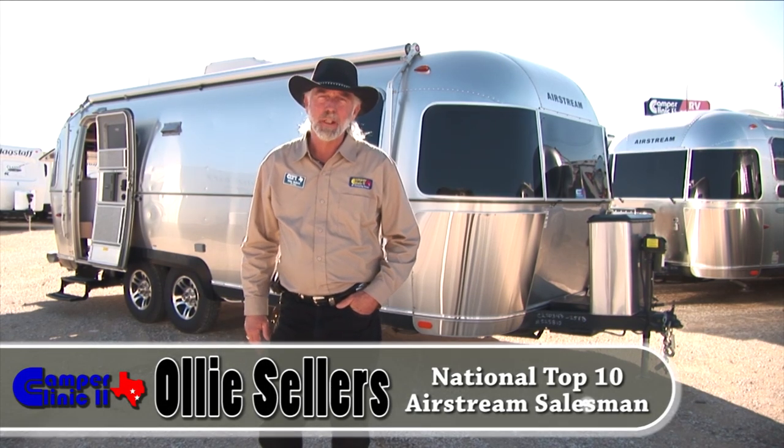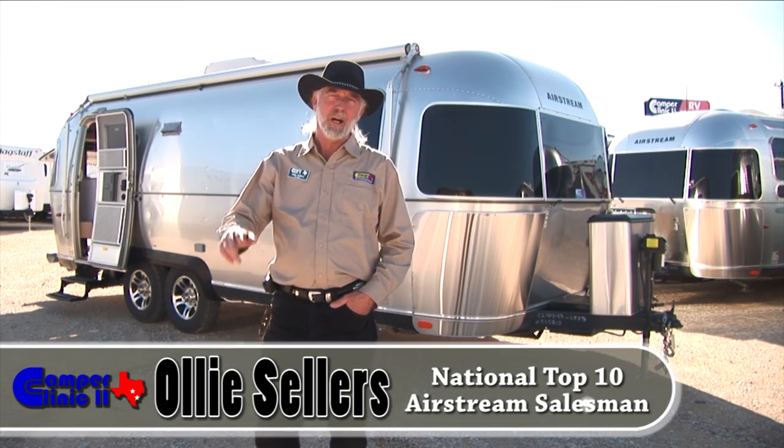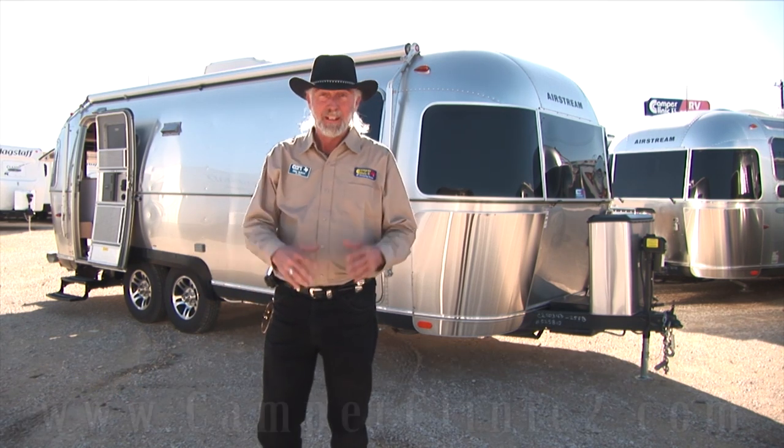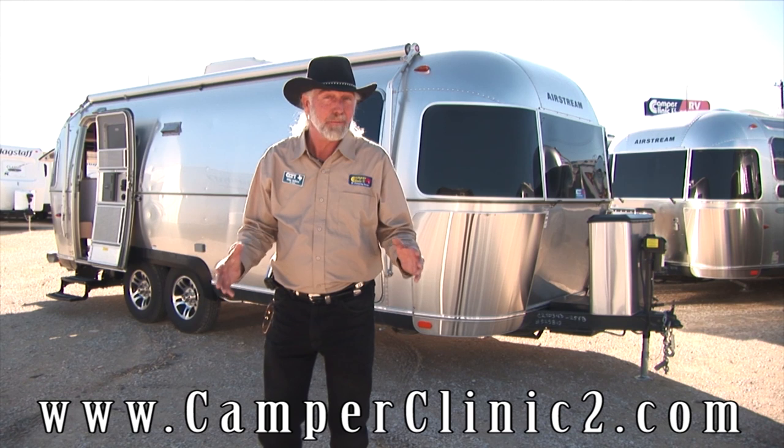Hi everybody, I'm Ollie Sellers at Camper Clinic 2 in Buda, Texas, 13 miles south of the state capital. We're the largest Airstream dealership in the state of Texas, one of the top ten in the country.